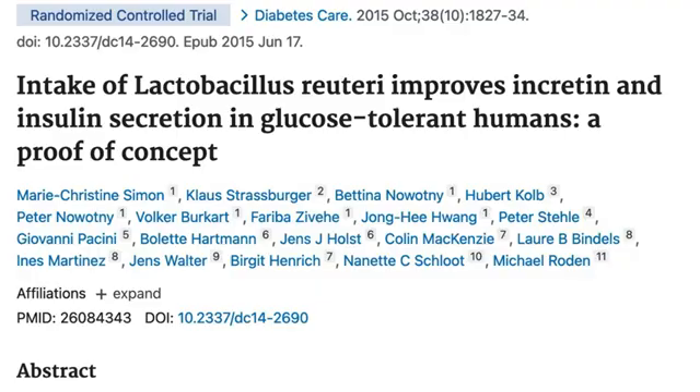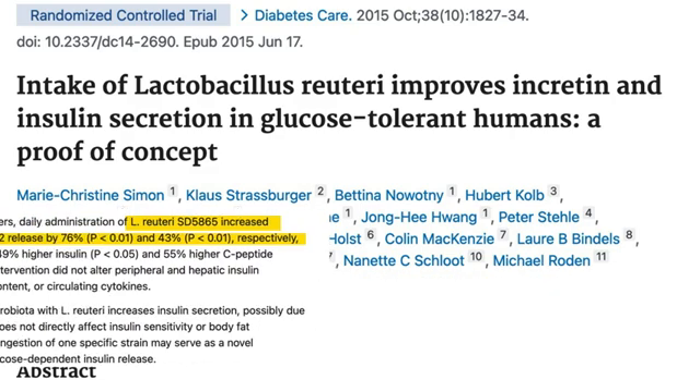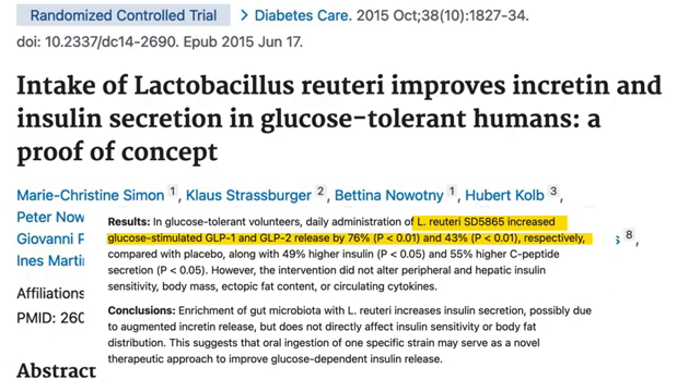Let's begin our discussion by talking about probiotics, specifically a type called Lactobacillus reuteri SD5865, which was shown to increase GLP-1 by 43% in healthy men and women, and this boosting of the hormone only took four weeks to take effect. Additionally, this study also showed that GLP-2 also increased by almost 80%. Now, this is not the only probiotic that has been shown to elevate glucagon-like peptide.